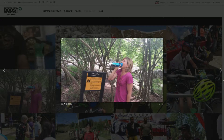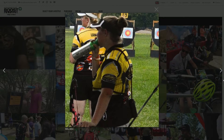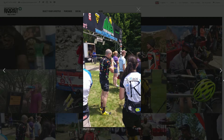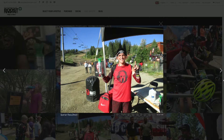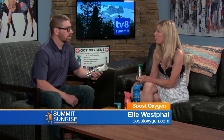Do you notice a difference between locals and non-locals — is it mostly tourists or do locals use it just as much? What's interesting is about 75% of our sales have nothing to do with altitude. We're a worldwide company — a lot of people buy it for health reasons, for access to oxygen without a prescription, and for sports performance and recovery. Those are huge markets for us. When you're in Summit County you'll see a lot of people buying it for altitude, but locals buy it for health, fatigue, or peak performance too.